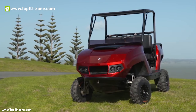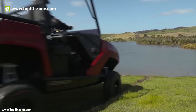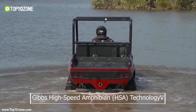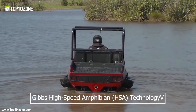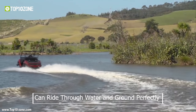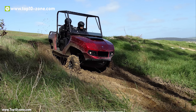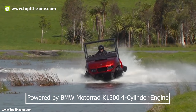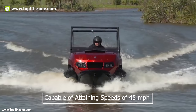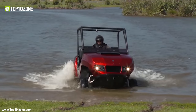The Gibbs Quad Ski is an amphibious all-terrain vehicle that can transition between land and water in about 5 seconds. The Quad Ski uses Gibbs high-speed amphibian technology which includes more than 300 patents. You can ride through water and ground perfectly with this amphibious vehicle. It is powered by a BMW Motorrad K1300 four-cylinder engine and is capable of attaining speeds of 45 miles per hour on both land and water.